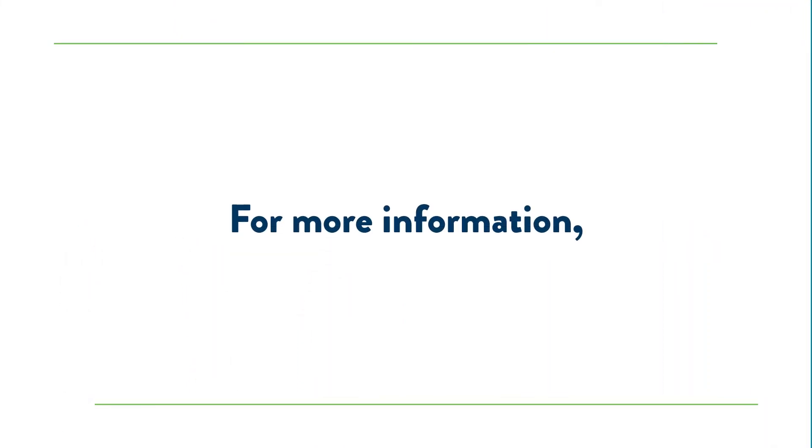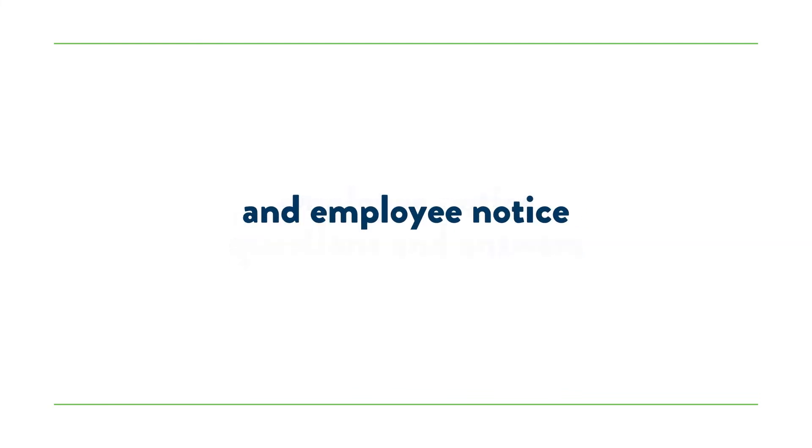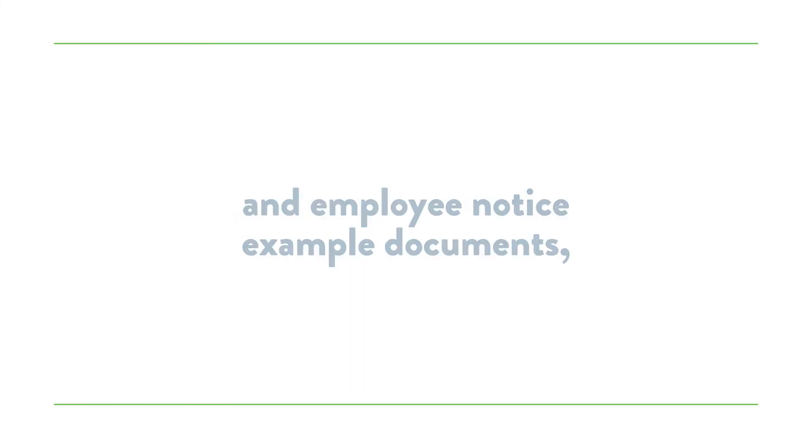For more information, employee notice questions and answers, and employee notice example documents, visit our website.